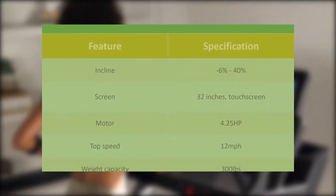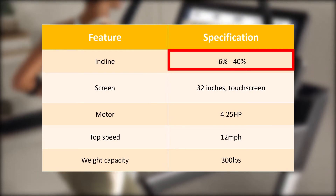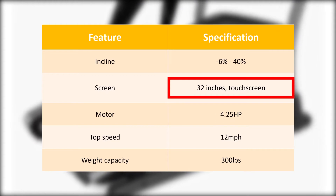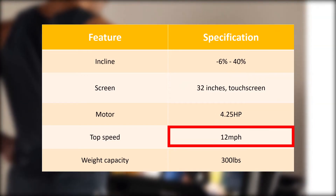From the specifications table, we can see that the NordicTrack X32i is an ideal incline trainer with a powerful motor and large immersive screen. A maximum speed of 12 miles per hour makes it an average machine in this regard.